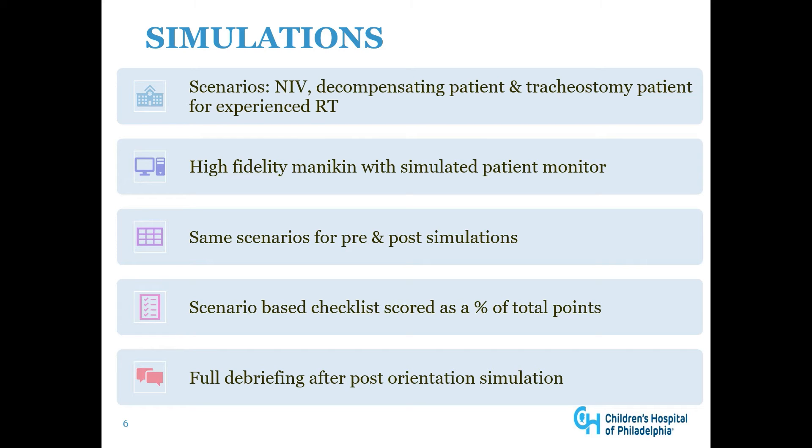Our new hires complete three simulation scenarios. The first is a non-invasive ventilation patient, the second is a decompensating patient, and the third is a tracheostomy patient — only for the experienced RT, due to the fact that new graduates do not typically have a lot of experience with tracheostomies. We use a high fidelity mannequin with a simulated patient monitor and use the same scenarios for pre- and post-simulations. A scenario-based checklist is scored as a percentage of total points, and full debriefing is done after the post-orientation simulation.